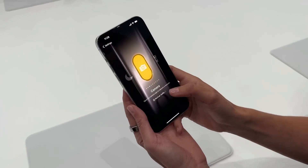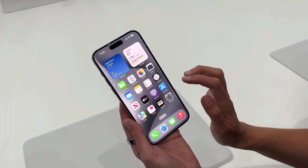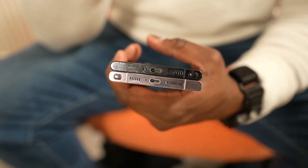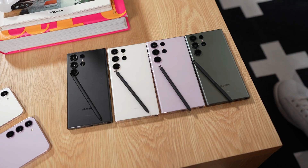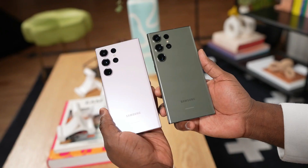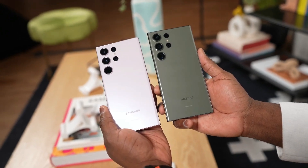However, during more demanding tasks and gaming, it might require a top-up before the day's end. On the other hand, the Galaxy S23 Ultra boasts a substantial 5,000 mAh battery, providing it with impressive endurance. Nevertheless, in our custom battery benchmark tests, the S23 Ultra didn't outlast the iPhone 14 Pro Max on a full charge.